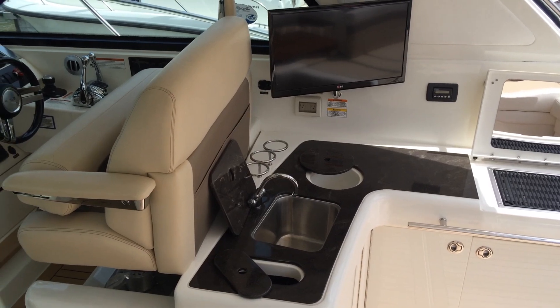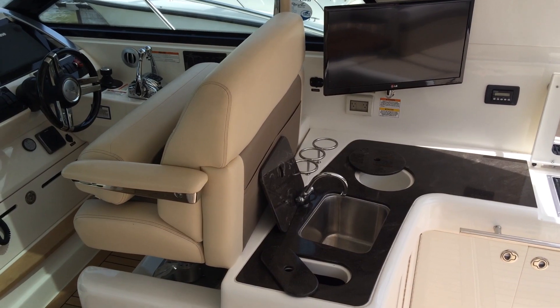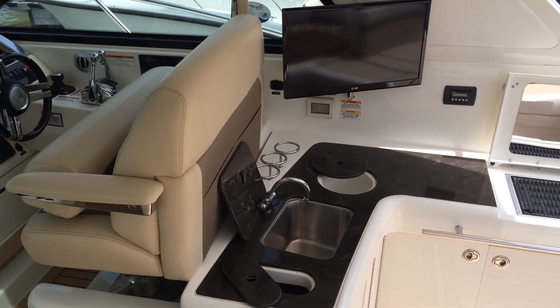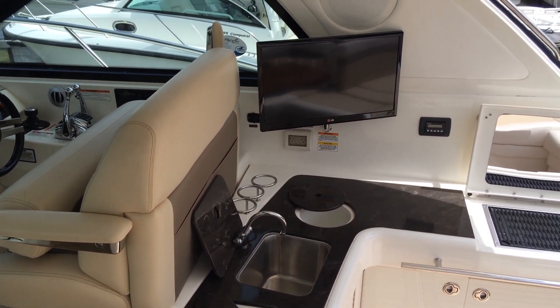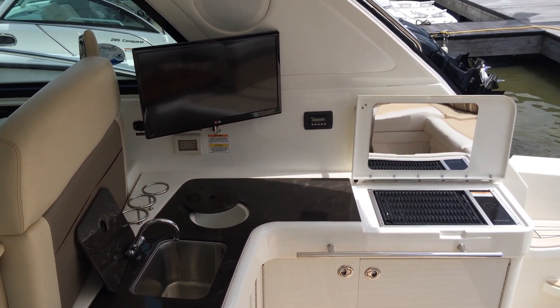This outer space includes a wet bar complete with a 19-inch flat-screen TV, making preparing and serving meals while entertaining a breeze. With plenty of counter and storage space, a sink, refrigerator, ice maker, and grill, it is fully equipped to serve as a complete outdoor galley.